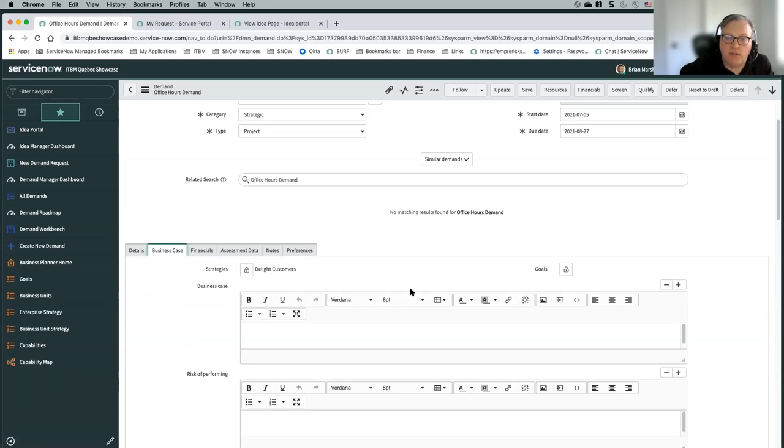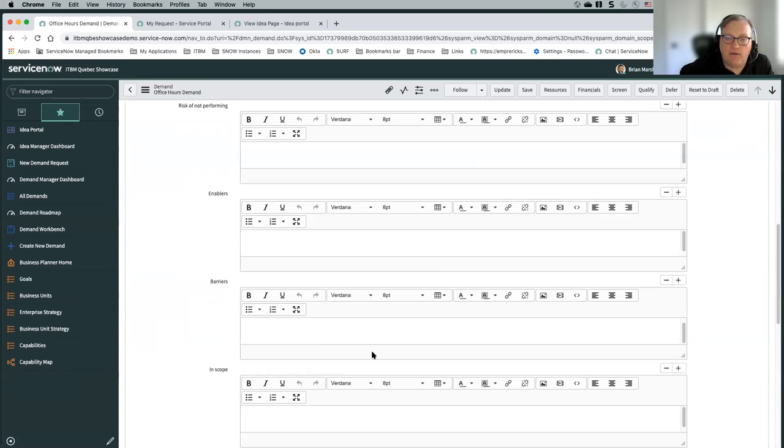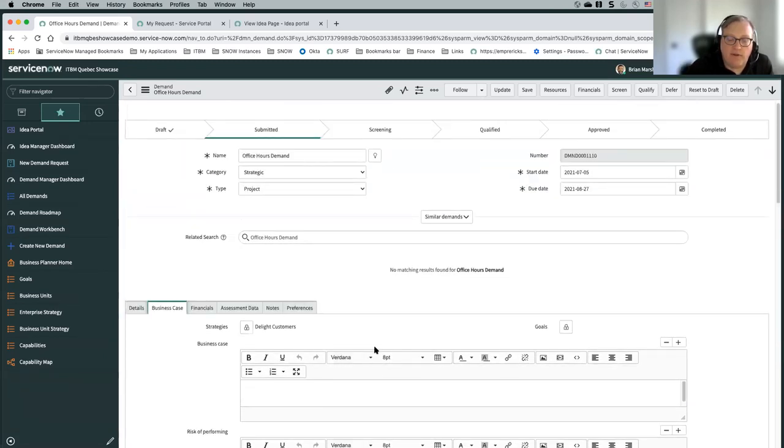If you've defined strategies and goals within ServiceNow, you can identify what strategy and goals this demand aligns to. There's a lot of information around the business case that you can fill out — this is very flexible. Some organizations are going to have all this information, some are only going to collect a few fields, some may have their own fields with different sets of metadata not out of the box. ServiceNow as a platform is very flexible — you can add or remove fields from forms and make fields mandatory. It's really up to you to determine what data is necessary.